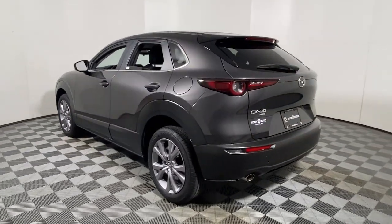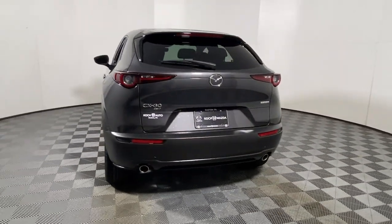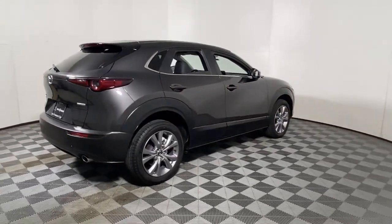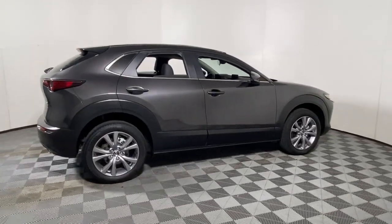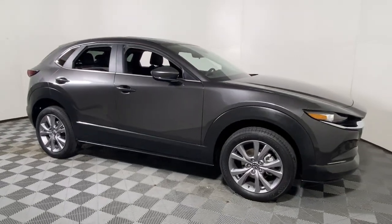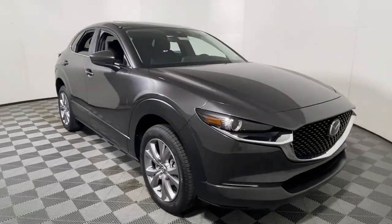These are just some of the great options this vehicle comes with: Apple CarPlay and Android Auto, Keyless Entry, Moonroof, Backup Camera, Dual Zone AC, Power Driver Seat, Aluminum Wheels, Heated Front Seats, Steering Wheel Audio Controls, Alarm.